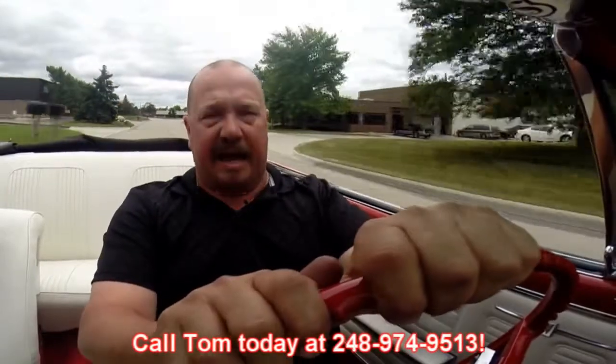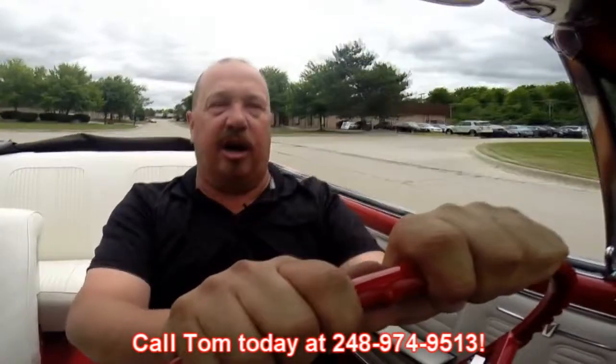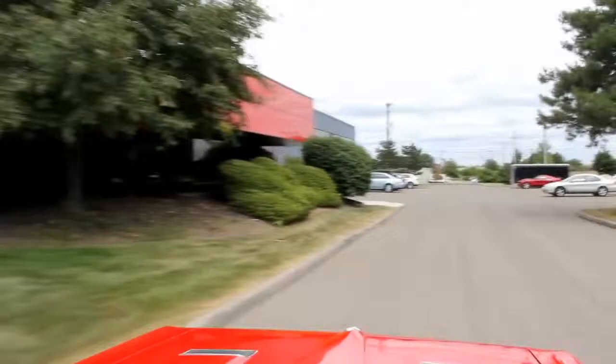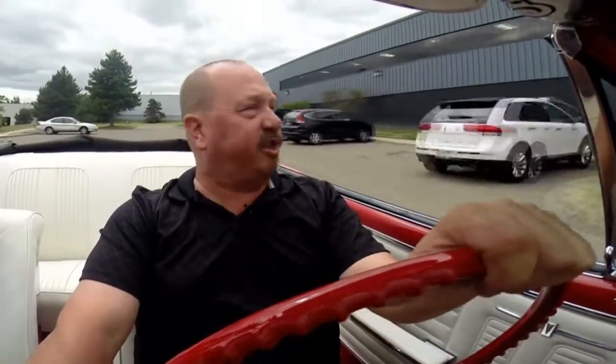At Vanguard Motor Sales we can ship this baby anywhere in the world — just give us a call at 248-974-9513. Take a look at the paintwork on that hood — it looks awesome. Our shop's right outside the Motor City here in Plymouth, Michigan. We're at 15100 Keel Street in Plymouth, Michigan. So come check us out. Give us a call and let Vanguard Motor Sales put your dream in your driveway.